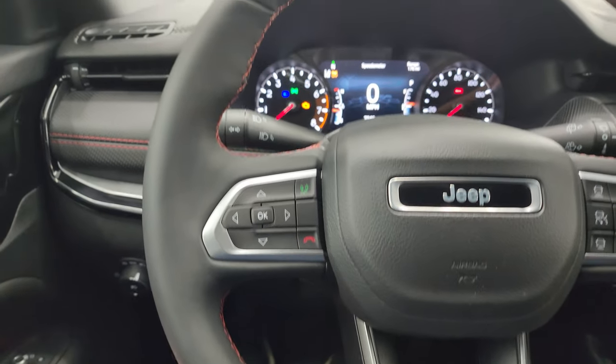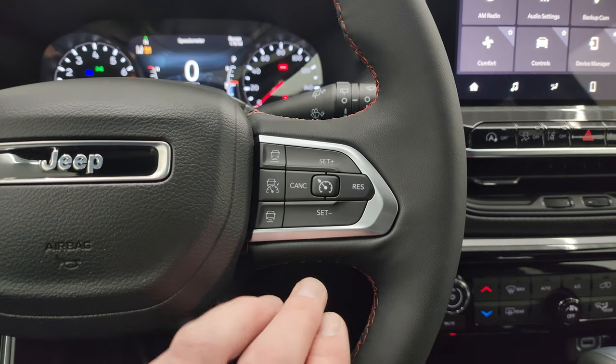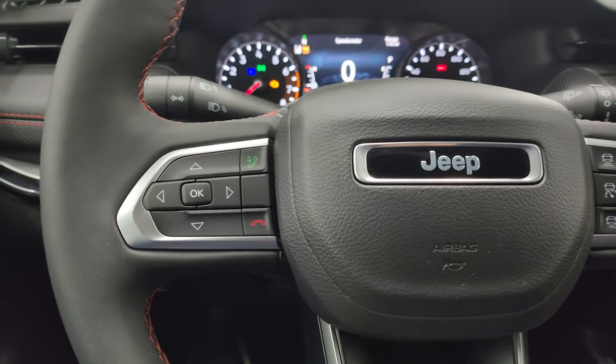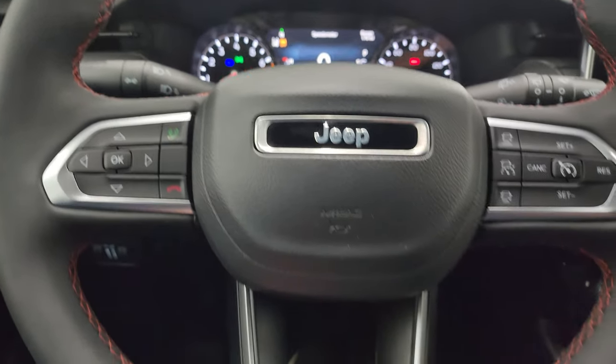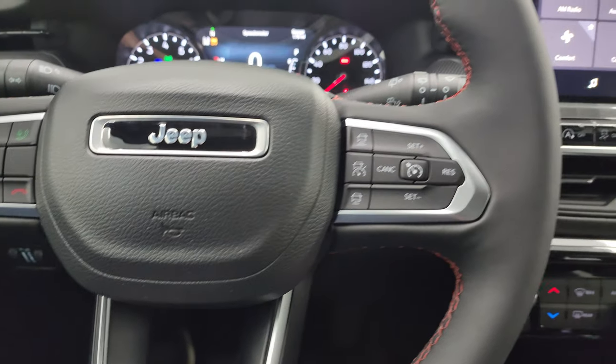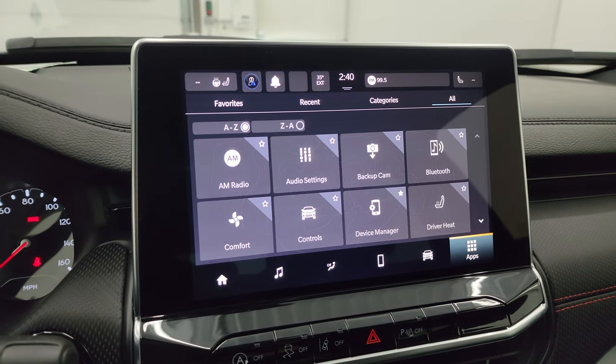You get the leather-wrapped steering wheel. This one has adaptive cruise control and regular cruise control on the right, Bluetooth and information center controls on the left, and audio controls on the back of the steering wheel. You also get red stitching on the steering wheel.